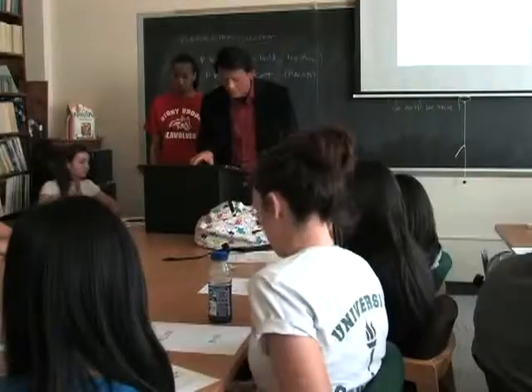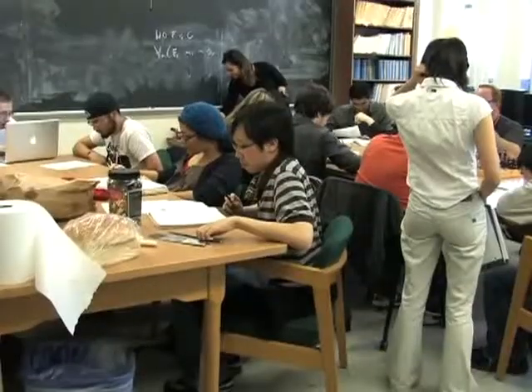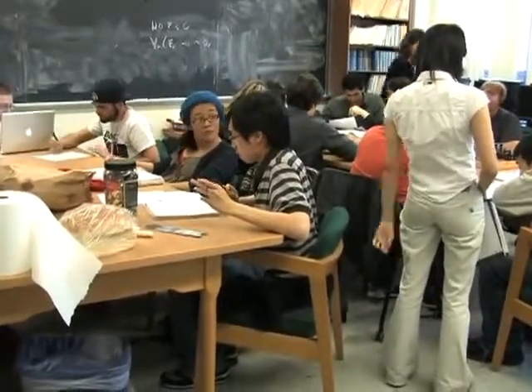Gary, welcome to the show. Tell me a little bit about the classes that you teach. Well, I teach classes in philosophy, ranging from logic to courses in Asian American history, to courses in philosophy of religion, to courses in philosophy of science and mathematics.